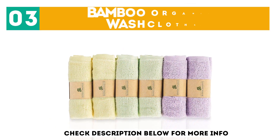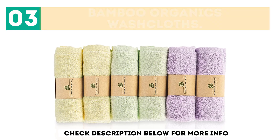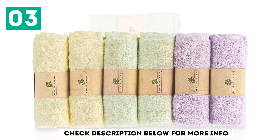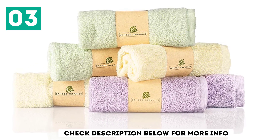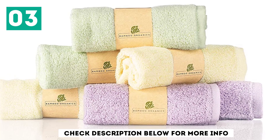At number 3 we have Bamboo Organics Washcloths. These are hypoallergenic, making them suitable for babies, especially those with eczema and other skin sensitivities. The antibacterial and antifungal properties of the natural fibers ensure the washcloths are safe for your baby's delicate skin, and they get softer after every wash.